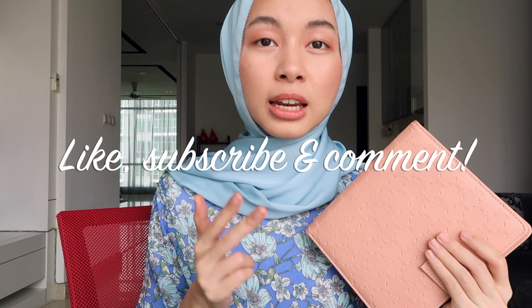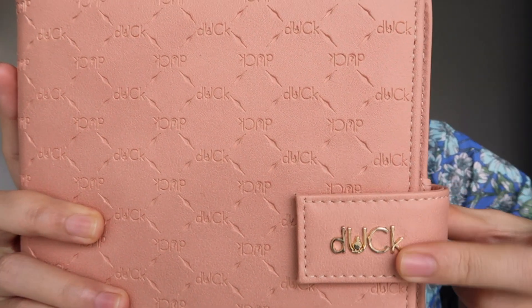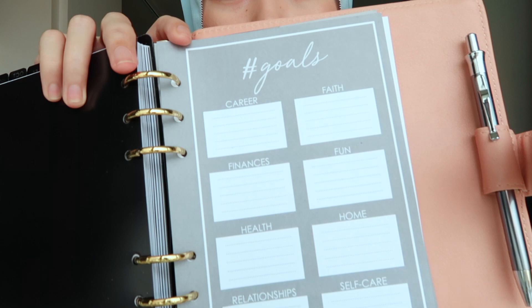Hi guys, so I'm back to show you the giveaway prize. This is the Duck planner that you're going to win if you like, subscribe, and comment on this video and the previous Duck in London video. If you want to see Vivi playing charades and being a monkey you can watch that there. So this is how it looks — there's this medal with the Duck monogram, there are vouchers, and there are monthly goals sections. It's a really pretty monogrammed planner and it comes in a box — this one is mine so it's already out of the box. I hope you guys join the giveaway and I'll be choosing the winner soon — go join! Bye bye!